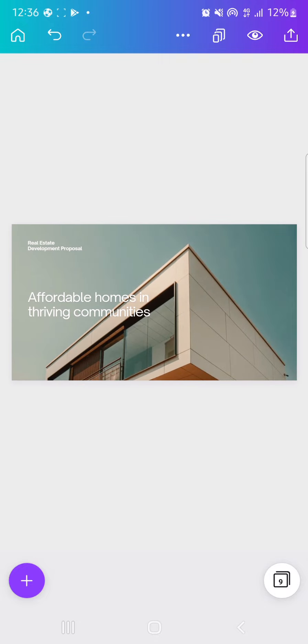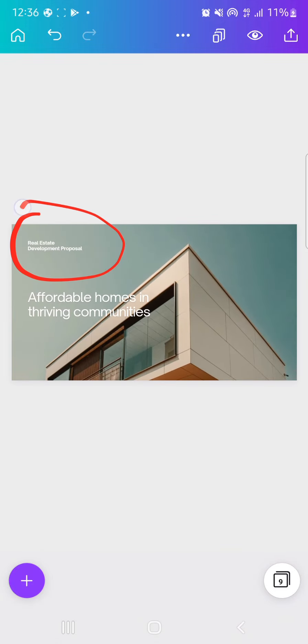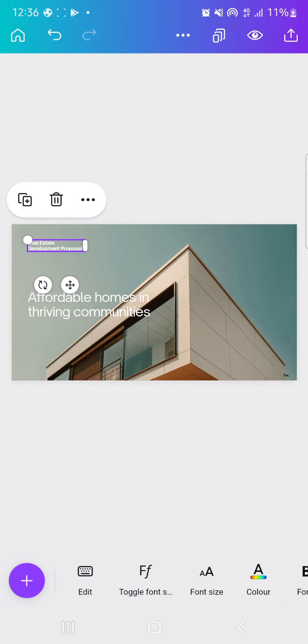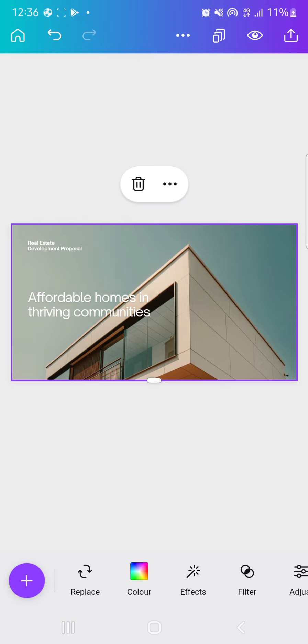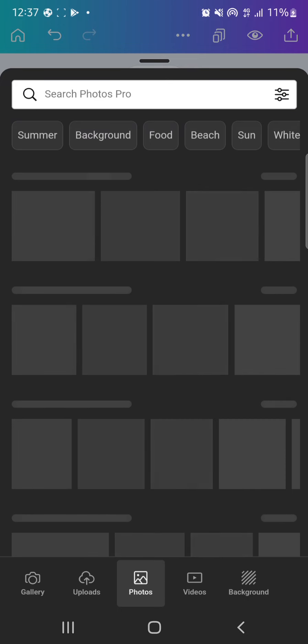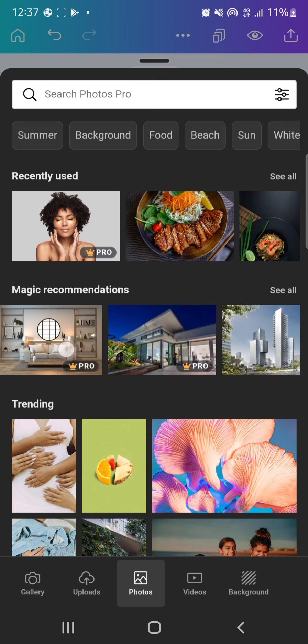You can edit whatever you like on your webpage — the text, the images, whatever. Click on the text and change it to whatever you want. To change an image, click on the replace icon at the bottom of your screen, then choose photos. Go to photos or upload an image from your gallery, but I want to search for an image on Canva.